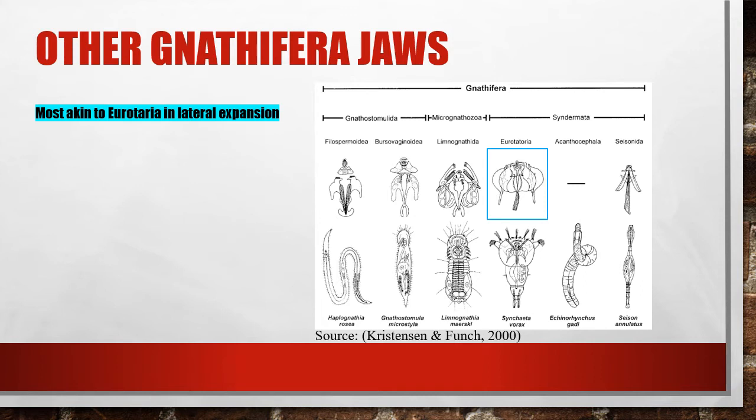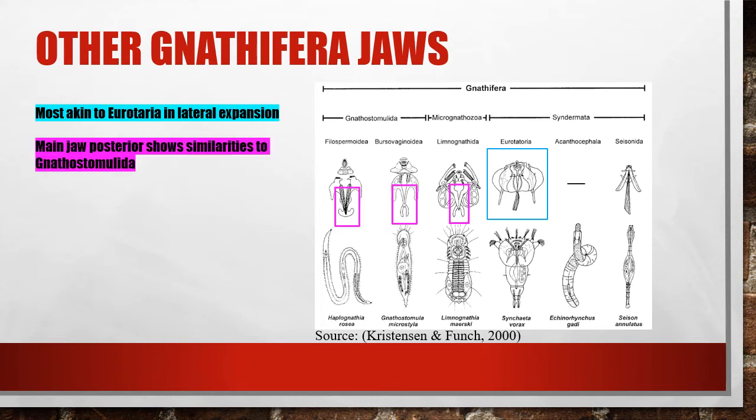The lateral expansion seen in syncytial rotifers is quite similar to that in the Micronathozoans. However, in the main jaws, the basal plate is quite similar as well to the Gnathostomulida jaws. It's easy to see that the jaws in Micronathozoa are far more complex than any other phylum in Gnathifera.